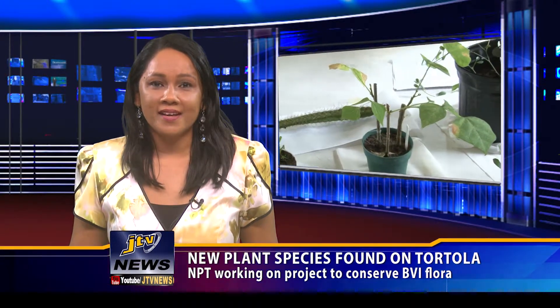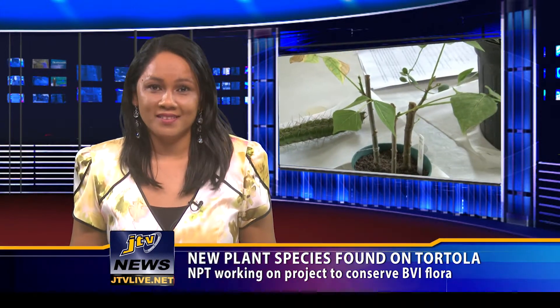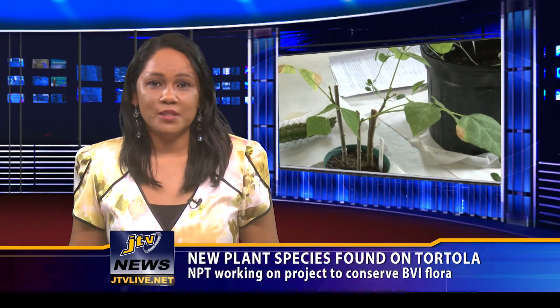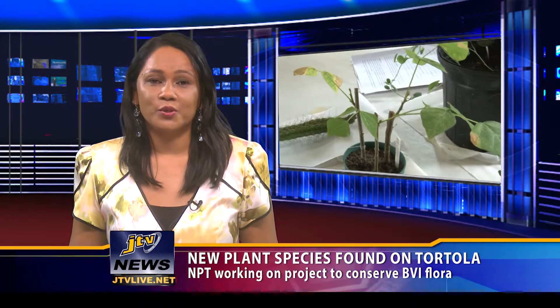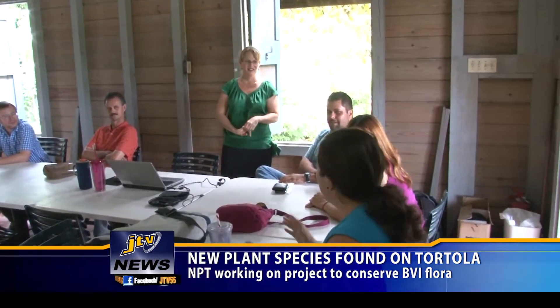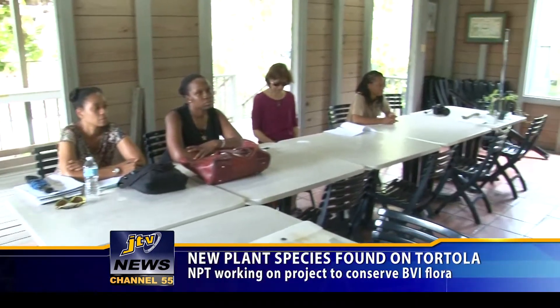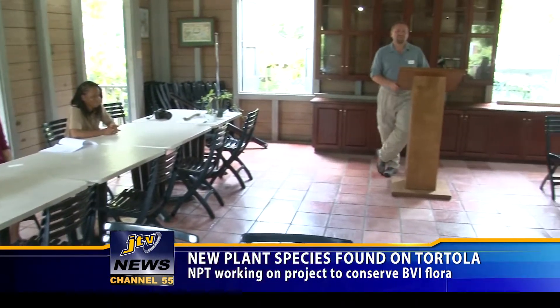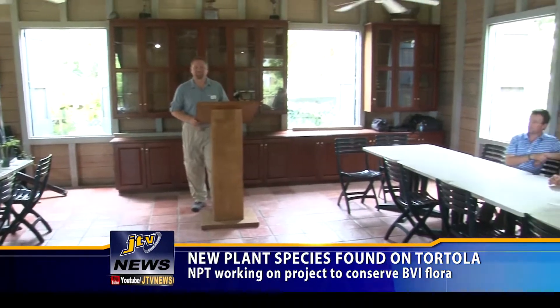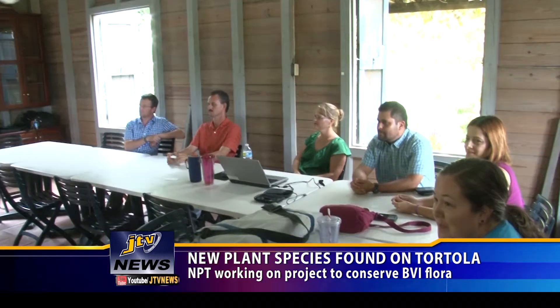There's been a discovery of some extremely rare plants on Tortola. The plants were discovered on Sage Mountain. One BVI endemic species has never been found on Tortola and is now in a protected area. The National Parks Trust and the Royal Botanic Gardens Kew are working on a collaborative project funded by Darwin Plus Environment and Climate Fund to build systems and capacity to monitor BVI's flora, along with four other partners out of Puerto Rico.